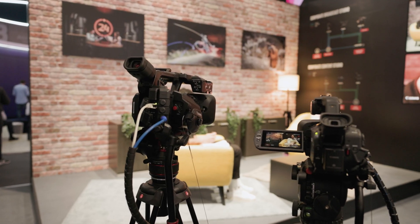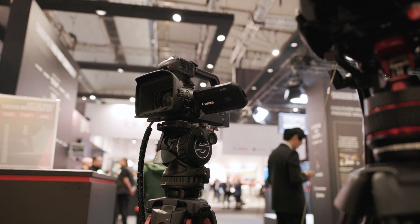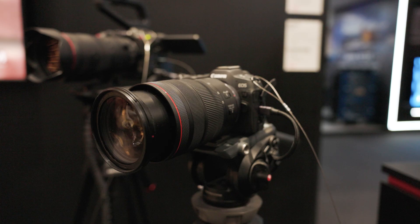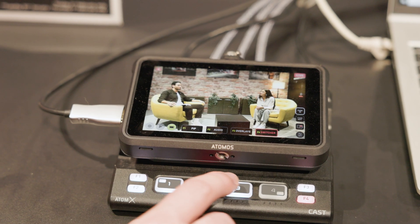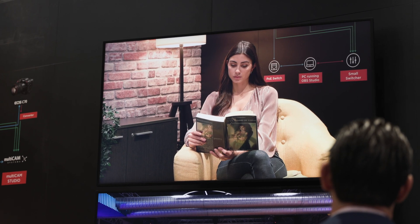Starting with the low-end solution, we have a range of products including the RX-A70 camcorder, the PTZ CRM100 remote-controlled camera, and the EOS R8 full-frame mirrorless camera. Usually you wouldn't use all of these in a setup, but this is to show the different range we offer at a good price point. We're using this with OBS software and an Atomos switcher, so it's a simple one-touch solution that any member of staff within the company can operate.